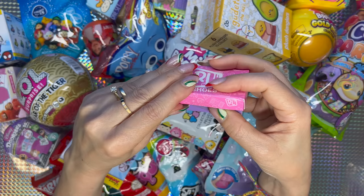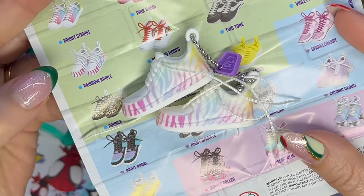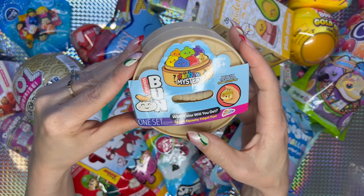Oh my goodness, guys — this is so cute! A pair of sneakers in zebra style, multi-color — love them! And we got the Rainbow Rainbow Ripples. Next I'm gonna go with the Rainbow Mystery Squishy Bun — what color will you get?